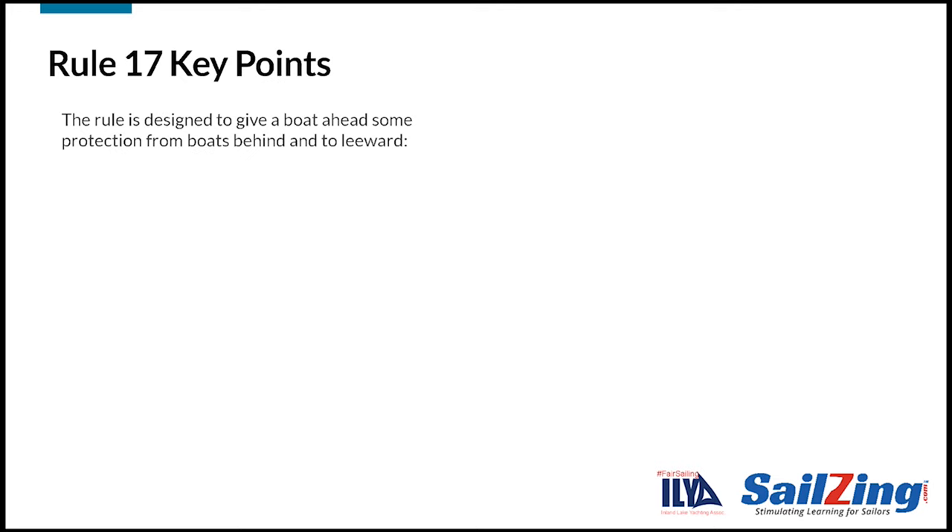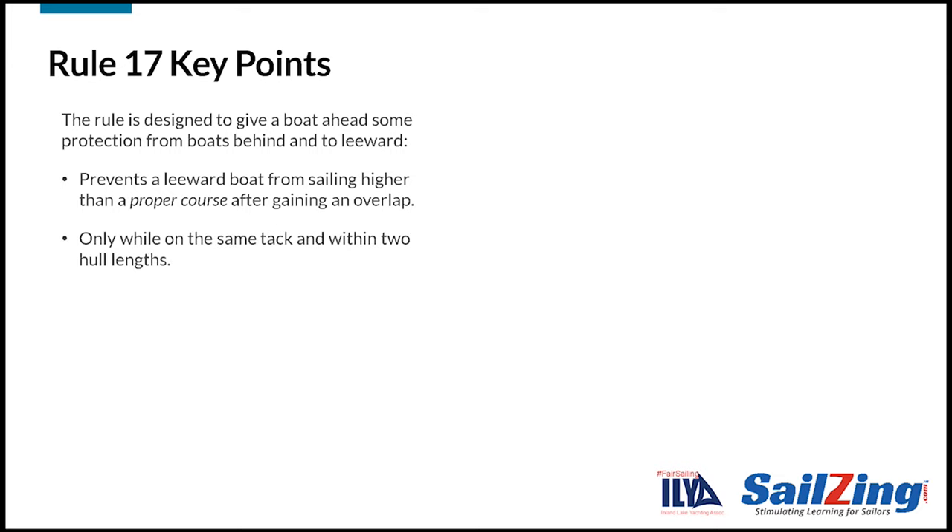Before we look at the specific rule language, let's set the stage with some key points. Rule 17 is designed to give some protection to a boat ahead from boats that are coming from behind into leeward. These leeward boats could otherwise use Rule 11 to gain a significant advantage. The rule prevents a leeward boat from sailing higher than a proper course after gaining an overlap. However, there are limits on the protection.